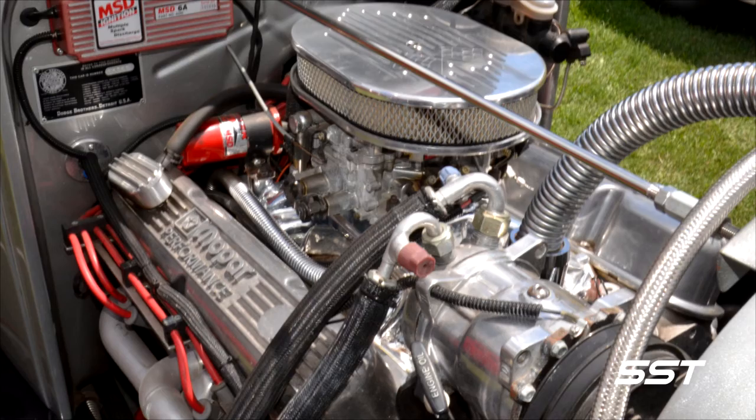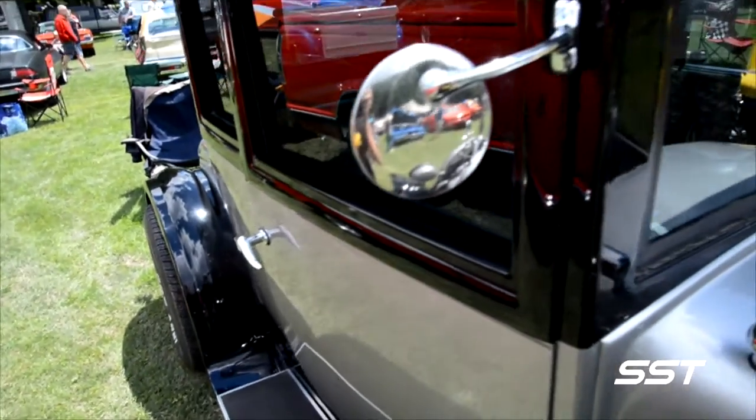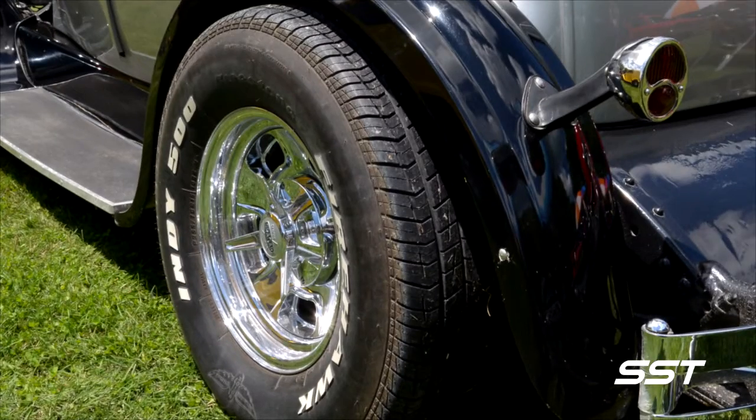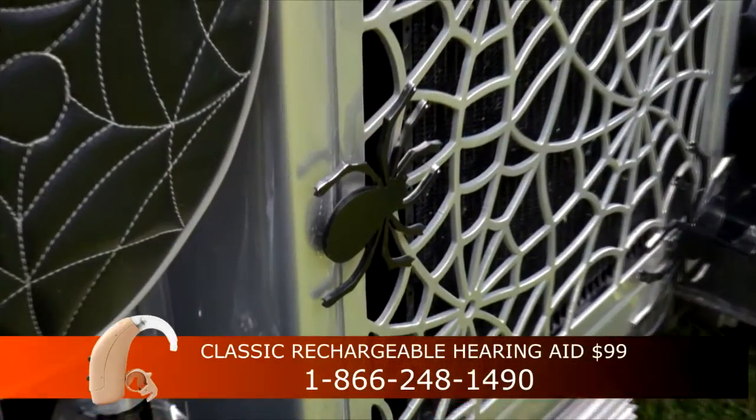It's a 360 Dodge engine. He did a complete restoration and put a modern drivetrain underneath it with a more up-to-date motor and transmission so they could drive it on the road. It had manual brakes from the old style, which were kind of unsafe, so he definitely updated it.